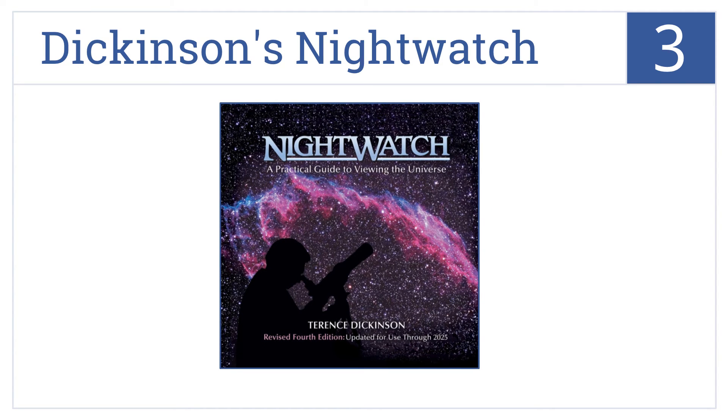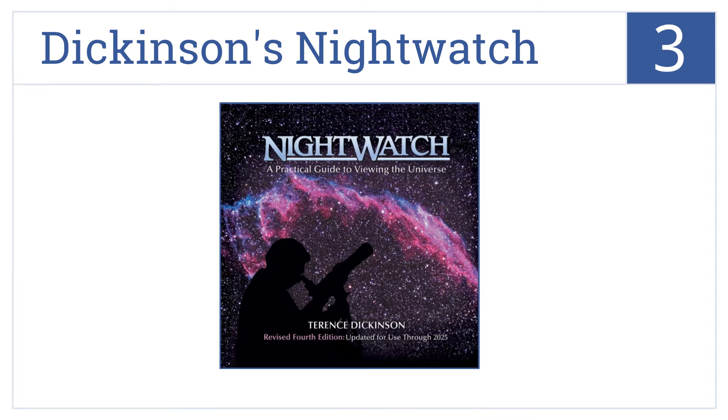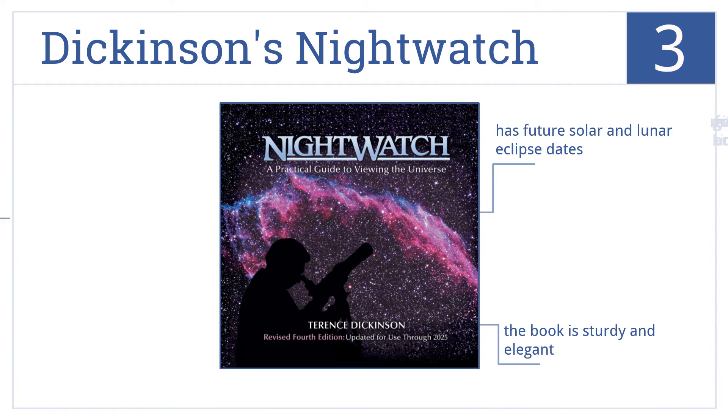Nearing the top of our list at number three, Dickinson's Night Watch is one of the most popular stargazer guides available, with instructions for using the latest digital camera technology for astronomical photography. This is a sturdy and elegant book that contains future solar and lunar eclipse dates. It makes a great gift for kids or adults.